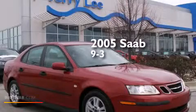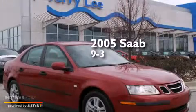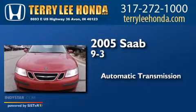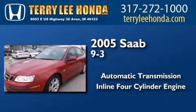This is a 2005 Saab 9-3. This car has an automatic transmission and an inline four-cylinder engine.